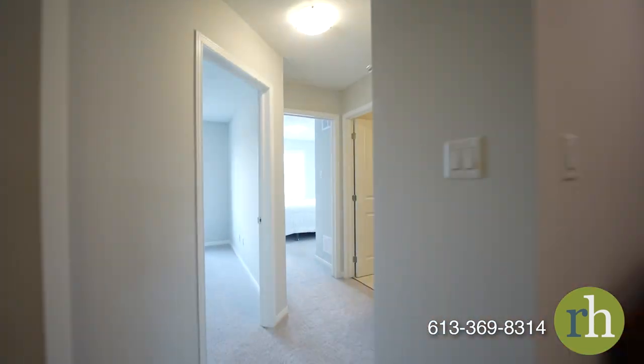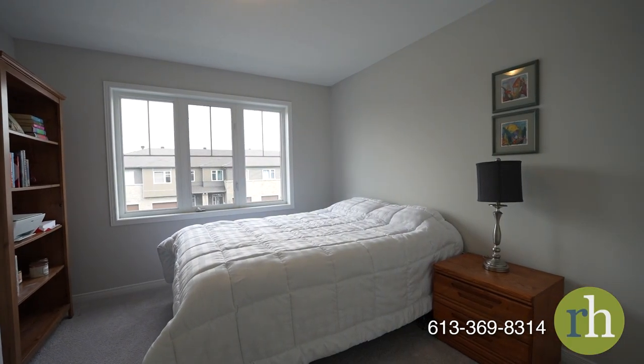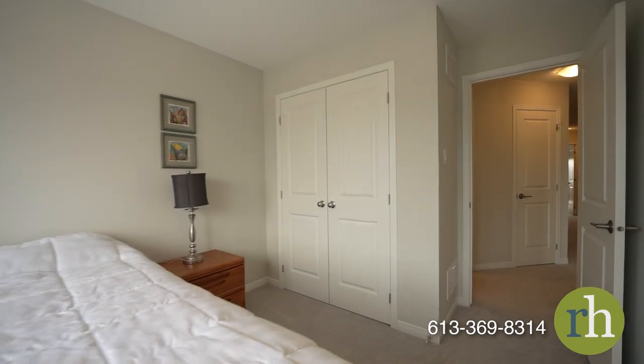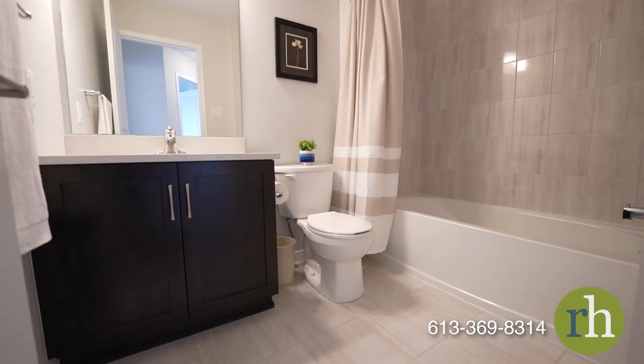Two secondary bedrooms are a great addition with generously sized double closets that make them perfect for the kids' own space or a comfortable home office. You have an added level of convenience with a well-placed laundry room and shared full bathroom adorned with bright tiles and fitted with a tub shower.